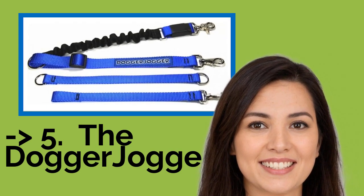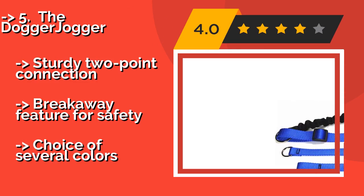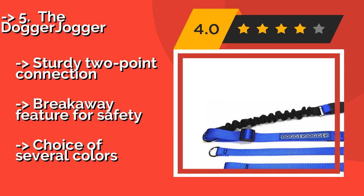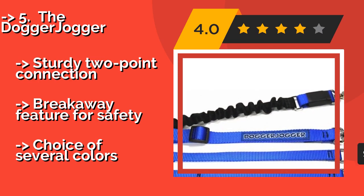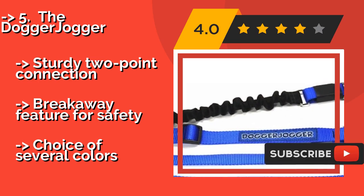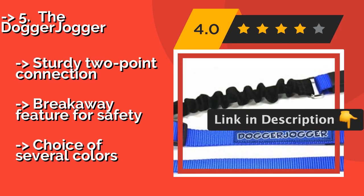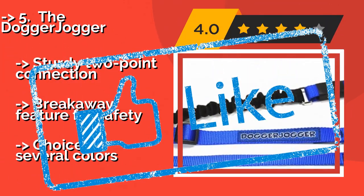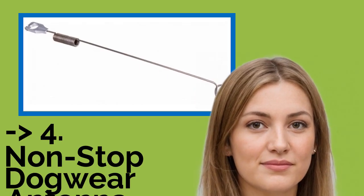The sixth product is the Dogger Jogger. The Dogger Jogger, about $35, attaches low on the frame to prevent dogs from pulling riders over and is made from soft nylon that won't scratch paint. Once you get to your destination, it can be unwrapped quickly to double as a regular leash. It features a sturdy two-point connection and a breakaway feature for safety, but only comes in a limited choice of colors.